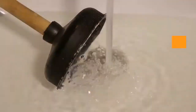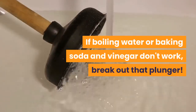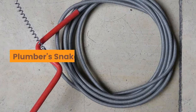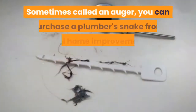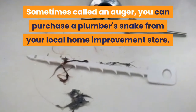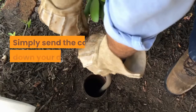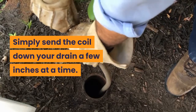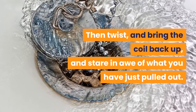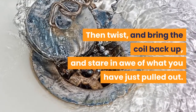A plunger. If boiling water or baking soda and vinegar don't work, break out that plunger. Plumber's snake — sometimes called an auger, you can purchase a plumber's snake from your local home improvement store. Simply send the coil down your drain a few inches at a time, then twist and bring the coil back up.